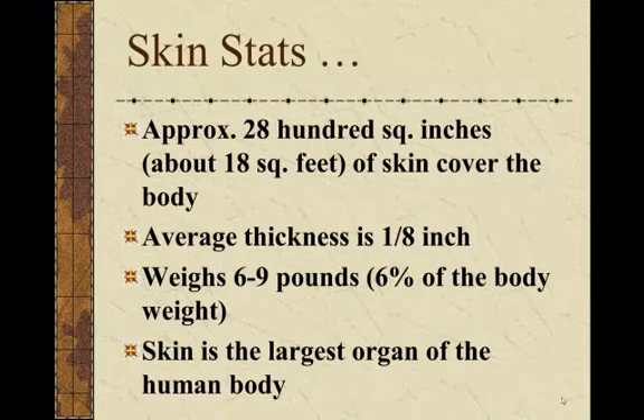Some stats: you have approximately 18 square feet of skin that cover the average adult. The average thickness is about one-eighth of an inch, and it's going to vary according to where on the body. One of the places where skin is thinnest is actually your eyelid.